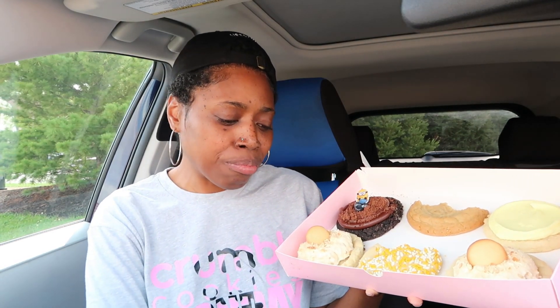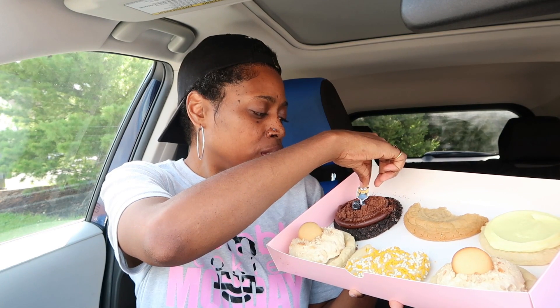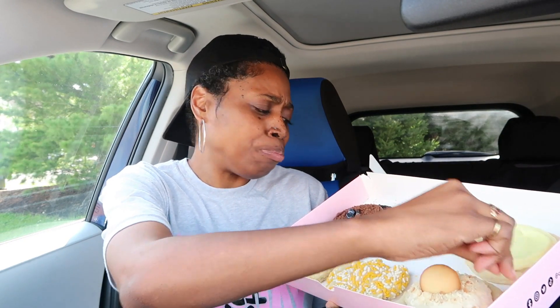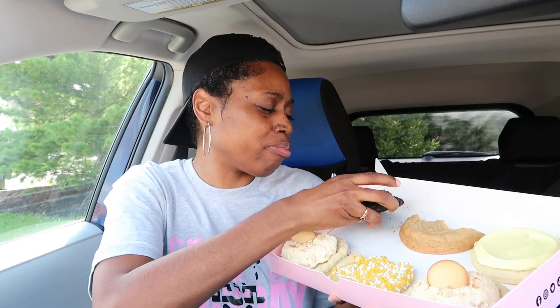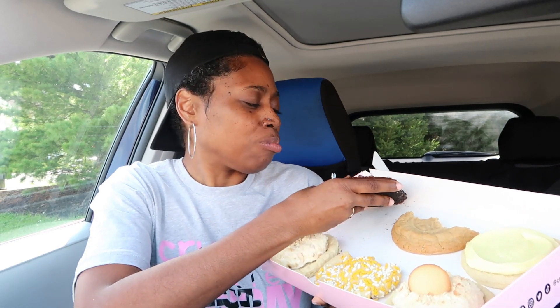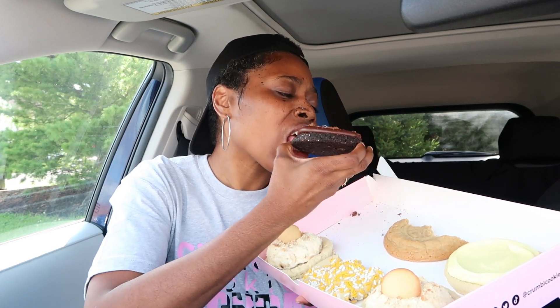I'm gonna go with the Dirt Cake with Otto next. Otto isn't edible so I have to take him off — bye bye Otto! I don't even know if the rock's edible. Otto was a cute cookie decoration. Because of the powder on top, in a weird way it tastes like sweet dirt — not that I've eaten dirt before.